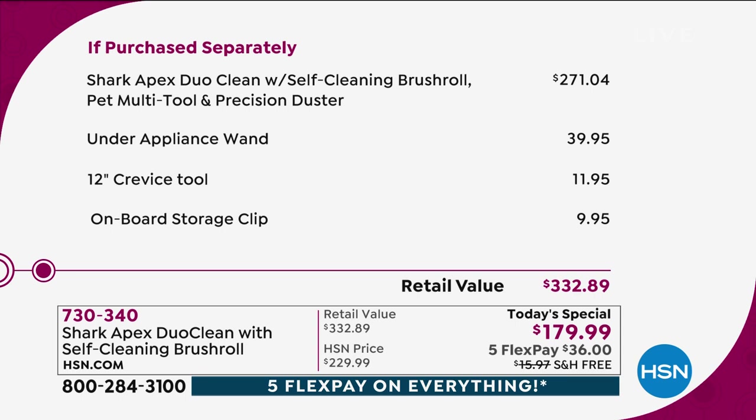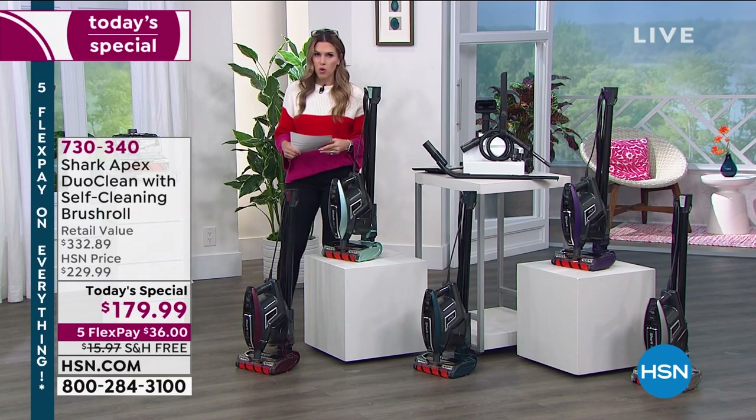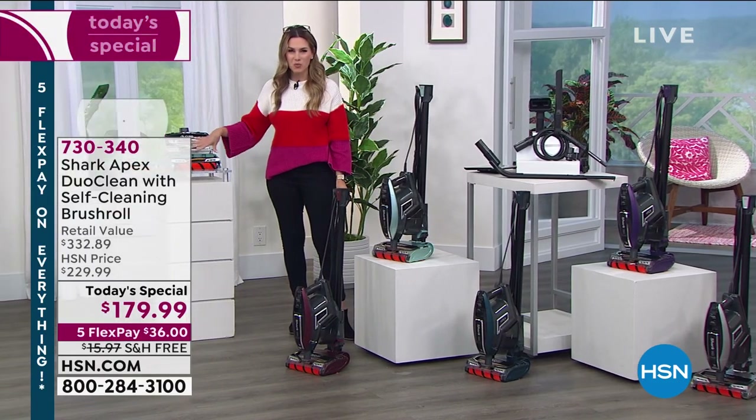You've got it all — for pets, upholstery, drapes, and crevices. If you were to buy just the vacuum with a couple of tools it would be $271, so you're taking off nearly $100 right there. Including the under-appliance wand, the crevice tool, and onboard storage clip, the total value is nearly $333. And it's only $36 on any major credit card to get it home.